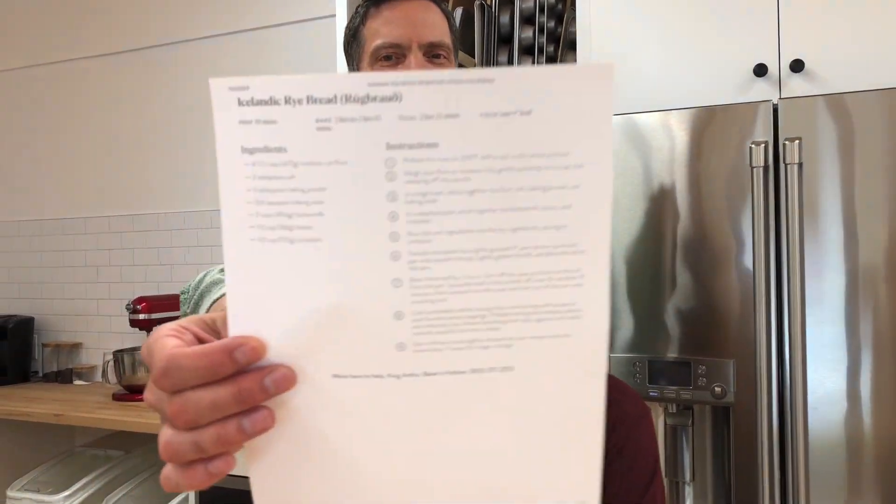Hi, it's Martin and Arlo. We're in the studio today and we're making Icelandic rye bread.